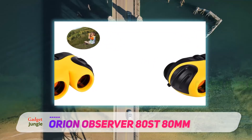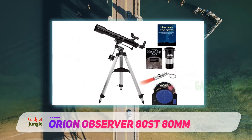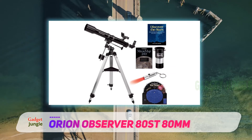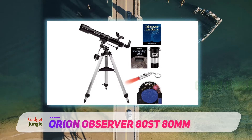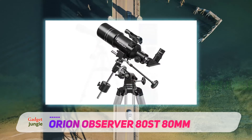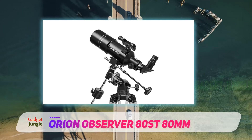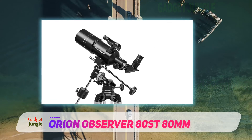If you are looking for a kids' telescope suited to viewing the night sky from the city, you should go for a smaller refractor telescope. These work way better in city conditions than their more expensive counterparts. From our city living experience, I would recommend the Orion Observer 80ST 80mm refractor telescope for kids.